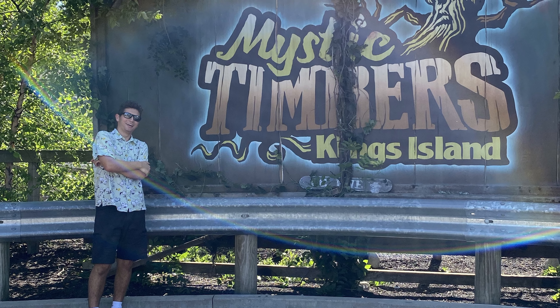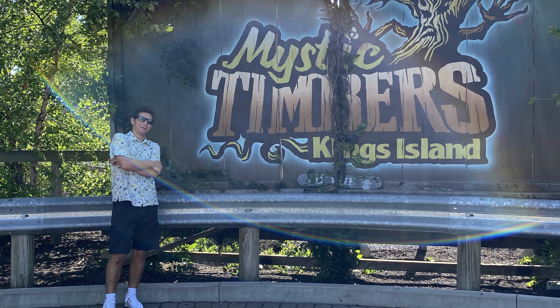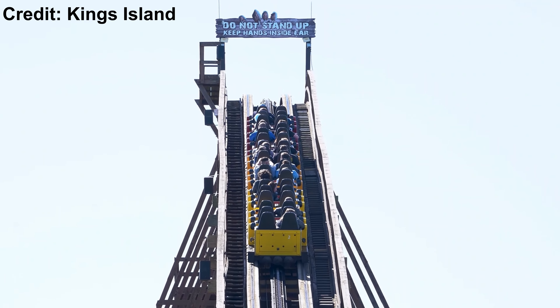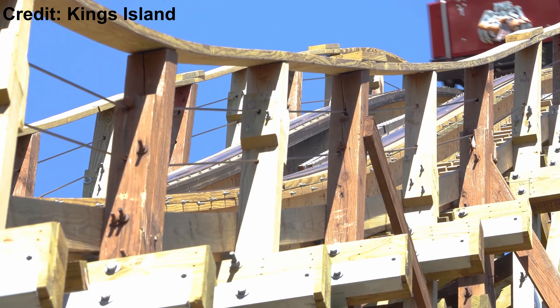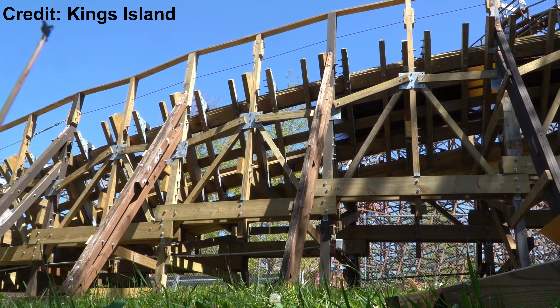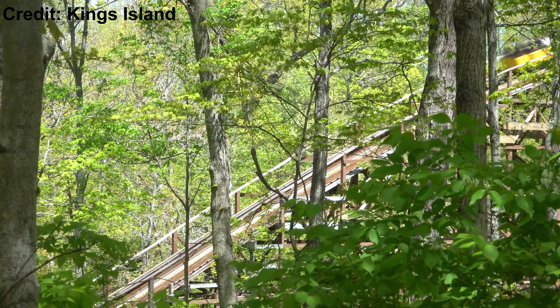Later on in the afternoon, after lunch, we stopped by Mystic Timbers and the Beast. I liked Mystic Timbers last season, but this time around it just didn't do much for me. The Beast, on the other hand, I was thoroughly impressed with. Before they announced the retrack, I had no intentions of riding it again, especially with the back pain it left me last time. But I was actually able to enjoy the ride this time around as it ran much smoother.